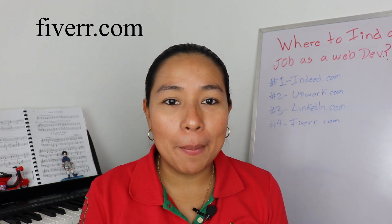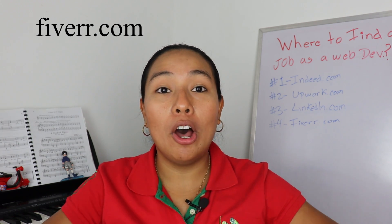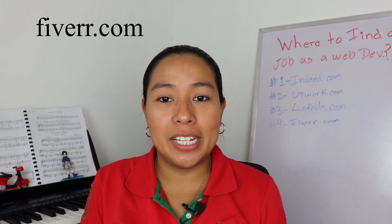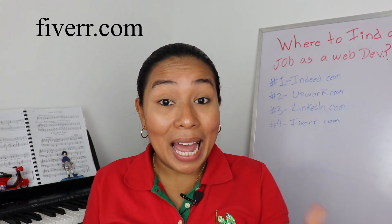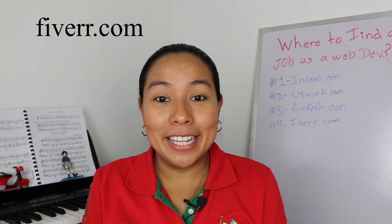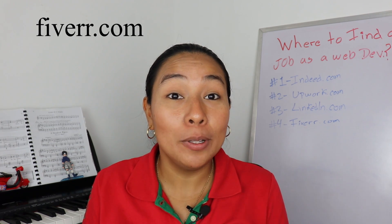Number four, Fiverr.com. Fiverr is a platform that allows you to work remotely with people from all over the world. Here, you're going to be able to create gigs that catch future employers' attention. You can definitely use it to market yourself out there. Many people get into Fiverr posting gigs and make really good connections with their clients. If they do a great job, they end up getting hired as a full-time employee with them.